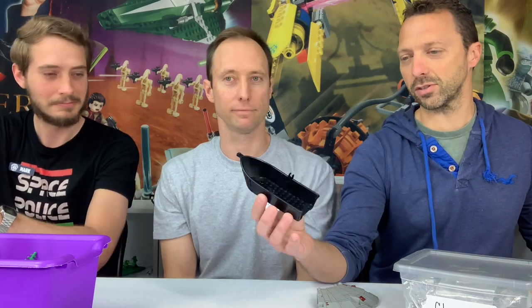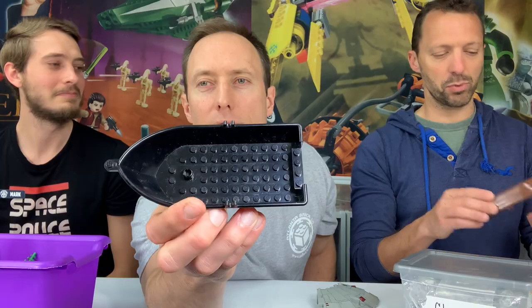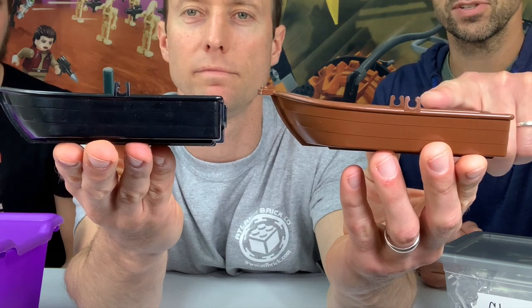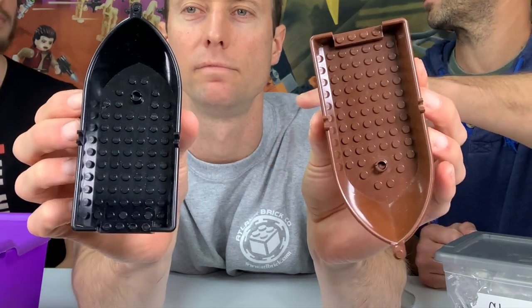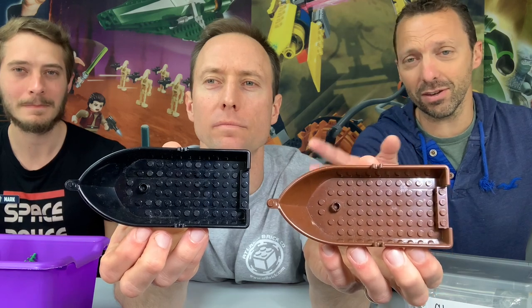Next up: oversized boats. This looks a lot like the common dinghy, but it's a little bigger than a regular dinghy. It only came in one set. Then there's the brown one — the color alone dates it. That only came in one set too: one was an Adventures set, the other was a Jackstone pirate set — Captain Scrag's ship.